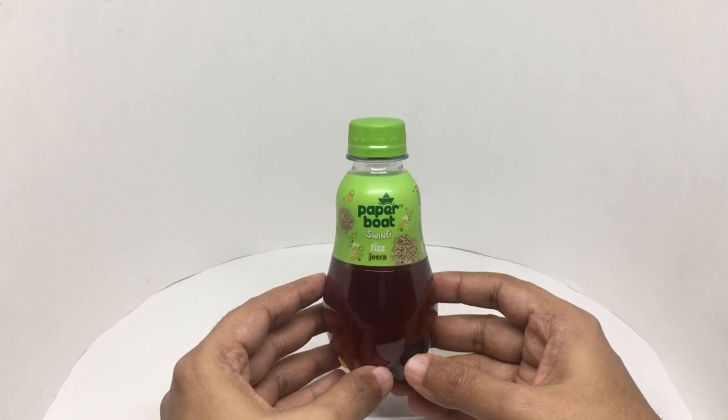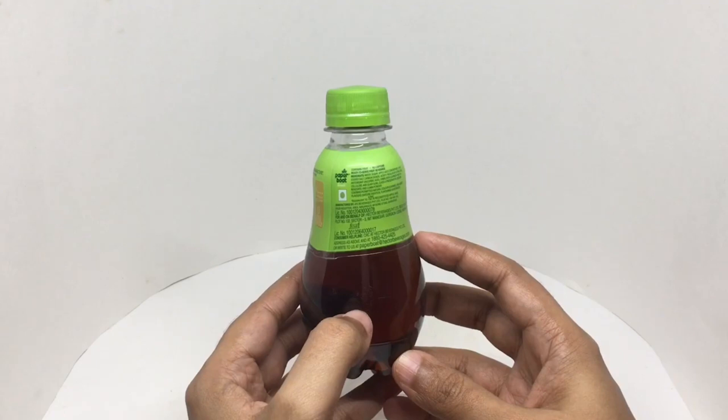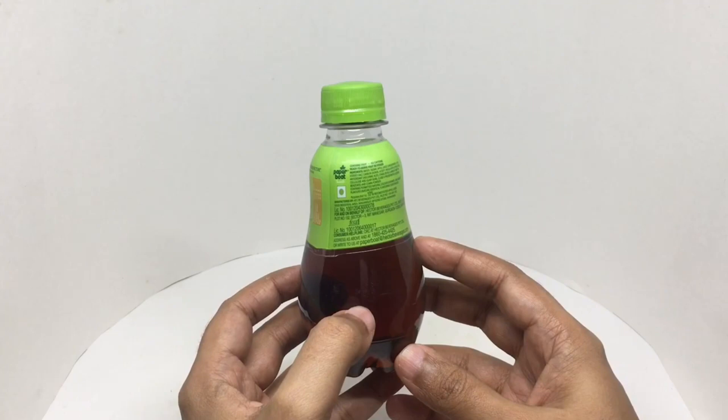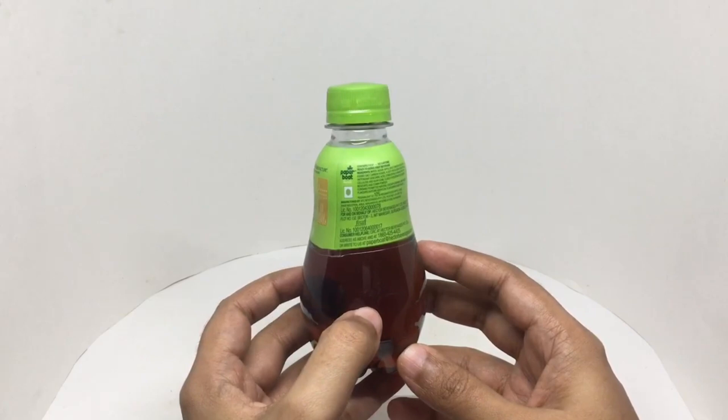Let's take a look at this fizzy jeera drink. This is from Paperboat — quite cute looking packaging. It's a ready-to-serve fruit beverage. Ingredients are water, sugar, apple juice concentrate, black salt, carbon dioxide, acidity regulators, citric acid, antioxidants, stabilizers, cellulose and guar gum, Class 2 preservatives, and cumin powder.